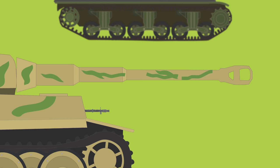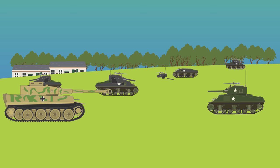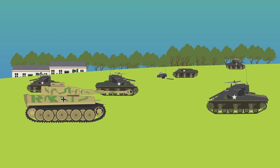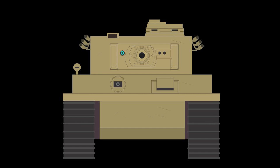The armament of the Tiger I was its deadly 88 millimeter KWK 36 gun, capable of penetrating American M4 Sherman armor, and two MG 34 or MG 42 machine guns — one coaxial in the mantlet, and the other in a ball turret within the hull. Smoke discharge canisters were also positioned on both sides of the turret.